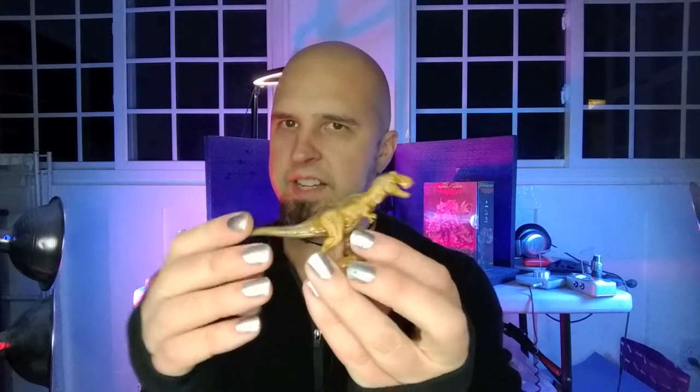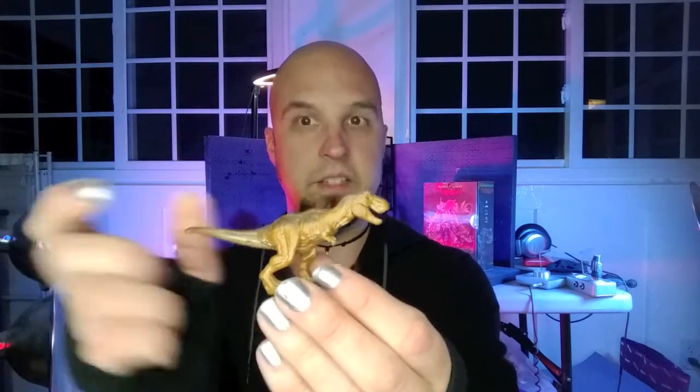In terms of size, they look like they're probably going to be about the size of this — this is one of those Jurassic World small mini dinos they have out right now — maybe slightly bigger than this, with articulation that isn't just the jaw like on this one.